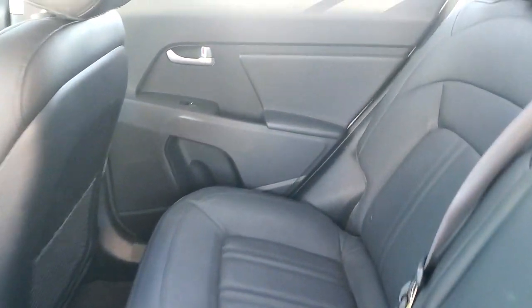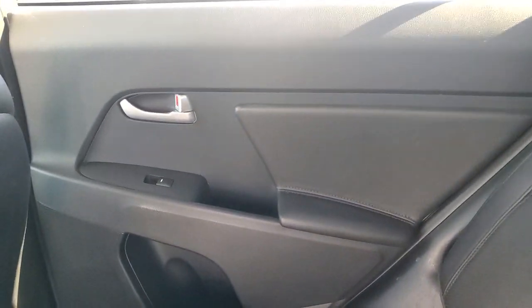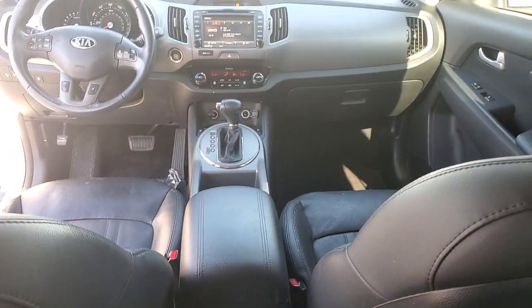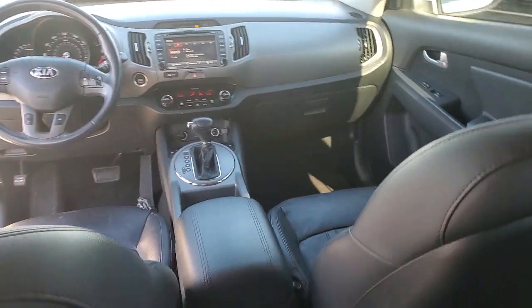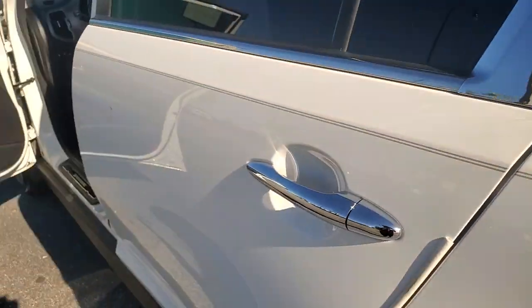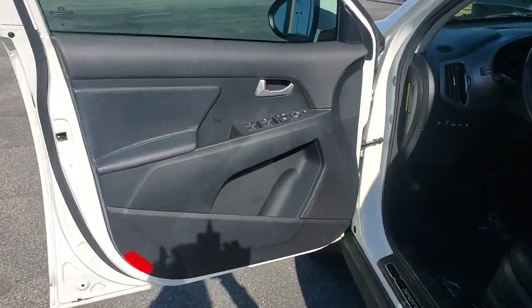The following are some of this vehicle's highlighted options: navigation system, keyless entry, backup camera, heated mirrors, premium sound system, fog lamps, satellite radio, aluminum wheels, multi-zone AC, and steering wheel audio controls.